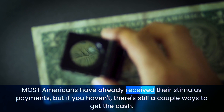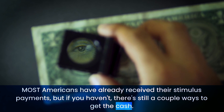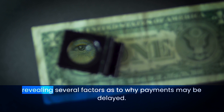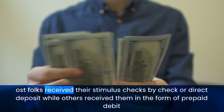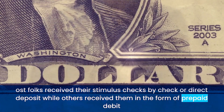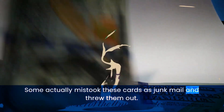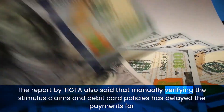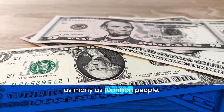Most Americans have already received their stimulus payments, but if you haven't, there are still a couple of ways to get the cash. The Treasury Inspector General for Tax Administration has shared a report revealing several factors as to why payments may be delayed. Most folks received their stimulus checks by check or direct deposit, while others received them in the form of prepaid debit cards. Some actually mistook these cards as junk mail and threw them out. The TIGTA report also said that manually verifying stimulus claims and debit card policies has delayed payments for as many as 10 million people.